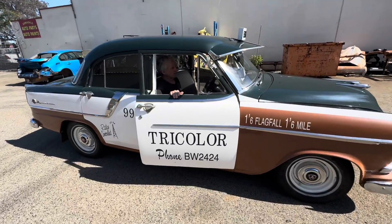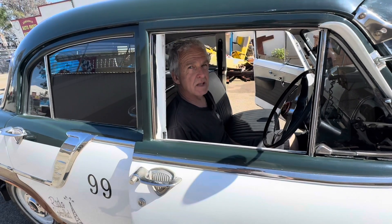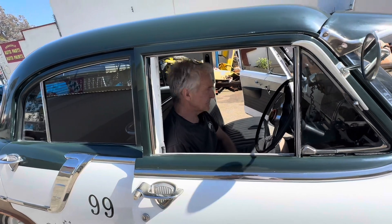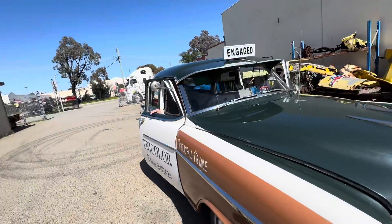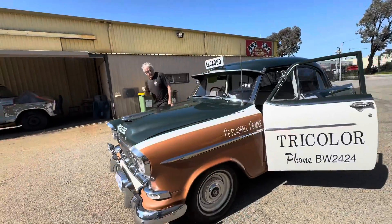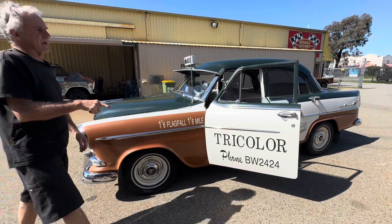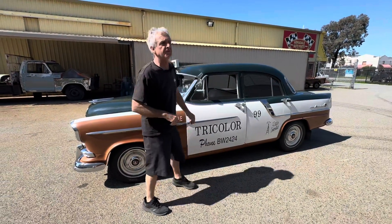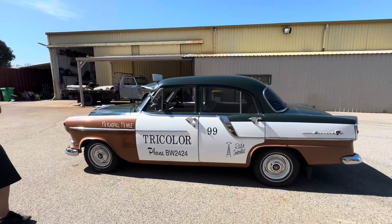This is bringing back a lot of memories. I built this about 30 years ago. My kids grew up in this car — I took them to school and used to pick them up from school. This is basically a copy of Tricolor Taxis, which was the biggest taxi company in Perth in '57, '58, '59, and then Swan Taxis took over.